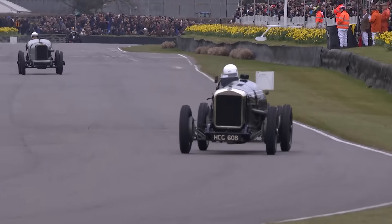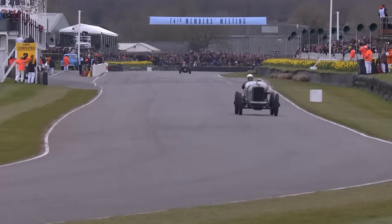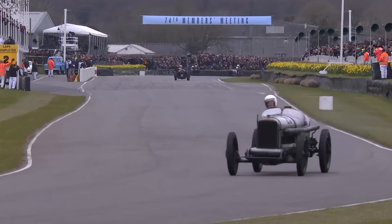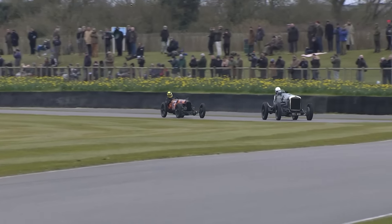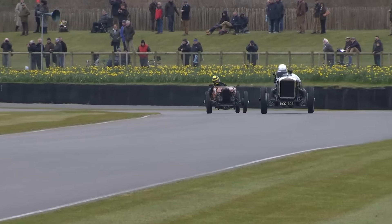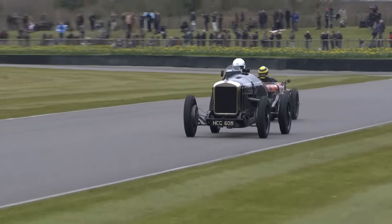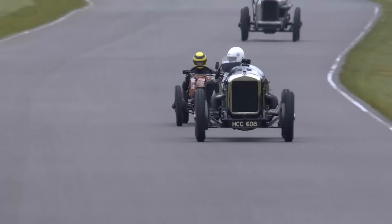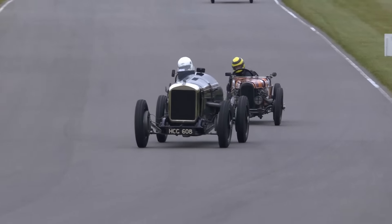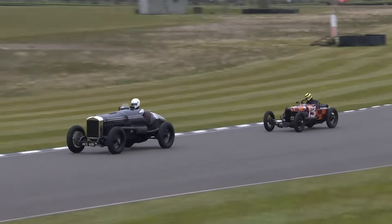Can Duncan hop in front of the Delage at Madrid? Not quite this time. Sieletsky has stayed ahead but he's looking over his shoulder, desperate to see where Pitaway is - has to look not just across but slightly backwards and down, because Pitaway is sitting so much lower in the little GN.